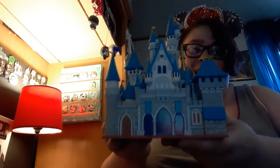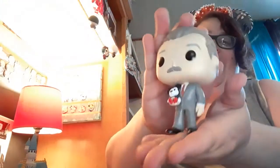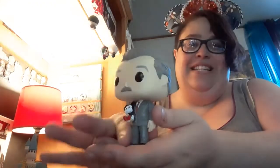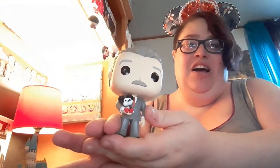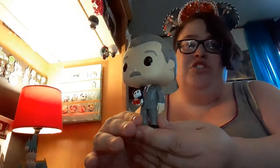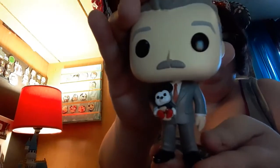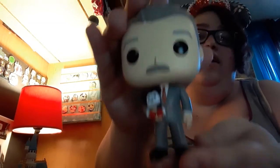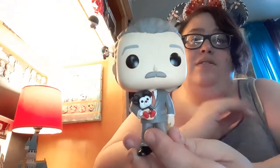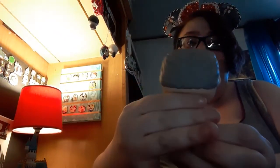There's the back — oh my gosh! There's Walt. He is just beautiful — I'm sorry, handsome — he is handsome in his suit. And you guys, he's holding a Mickey Mouse! He is holding a Mickey Mouse. This is the most amazing Funko Pop in the world.